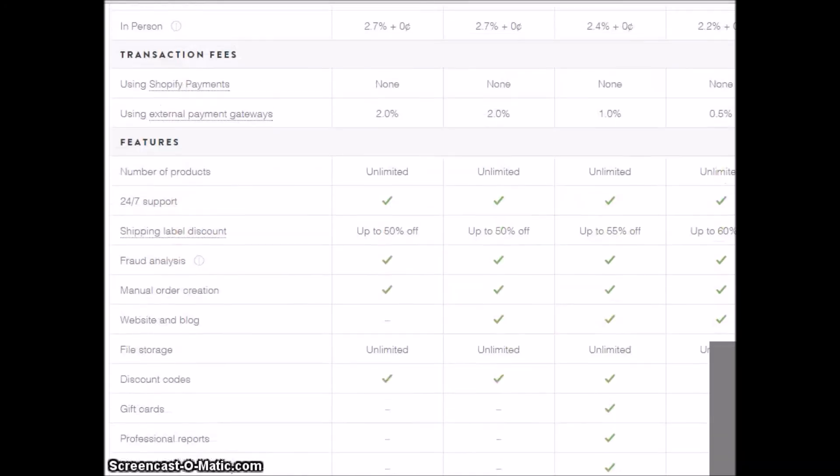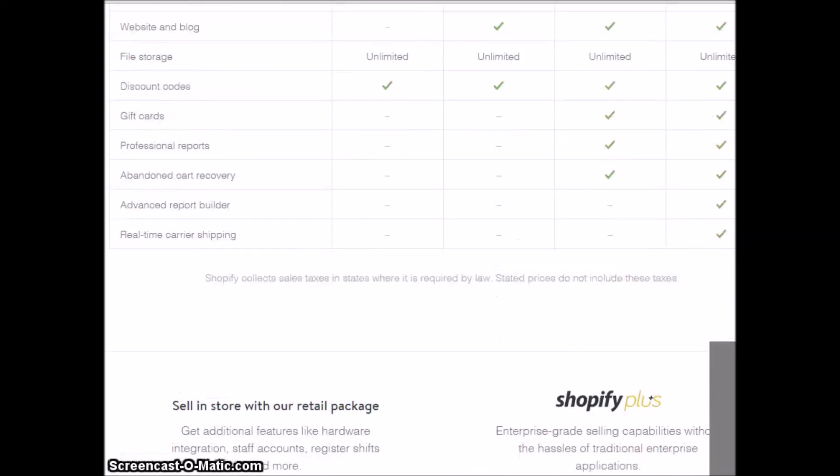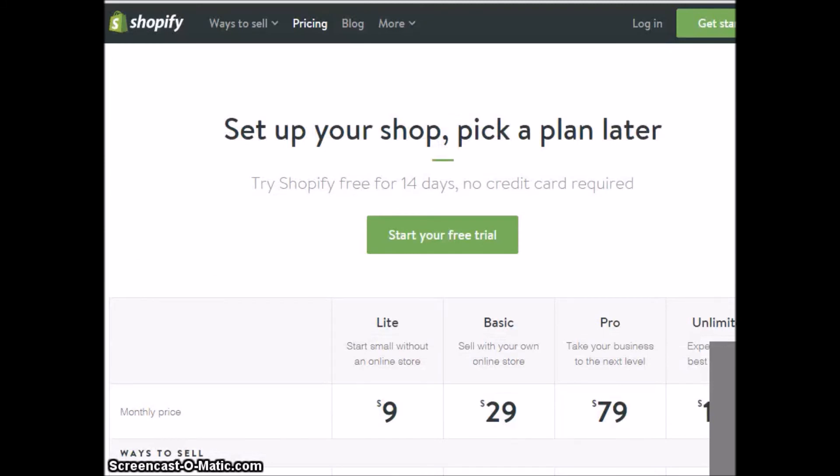For nine dollars a month, you get shipping label discounts, an unlimited amount of products you can put on there, and discount codes. So nine bucks a month with a 14-day free trial, you can create a Facebook store on Shopify. There are no excuses — I showed you a free platform where you don't pay anything upfront until something sells, and a system you can use for nine dollars a month.